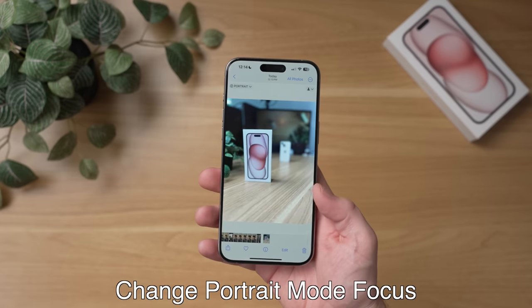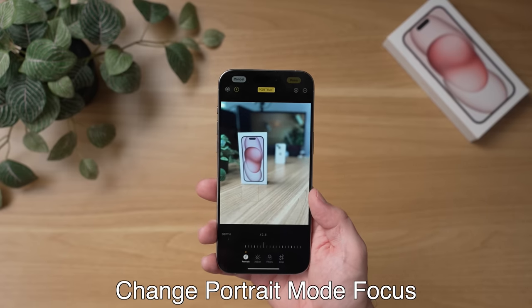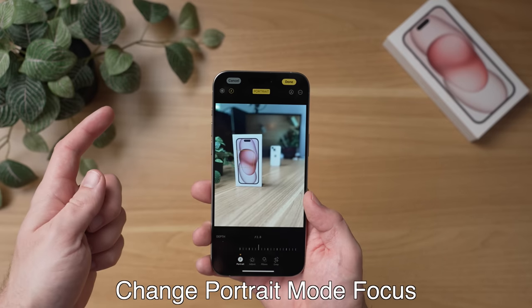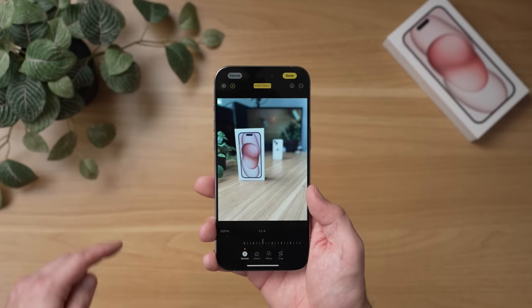Another really helpful feature is the ability to change focus even in older portrait mode photos that you didn't take on the iPhone 15 Pro — they just have to have the portrait mode depth data. To do this, find a portrait mode photo, hit edit, and then just tap anywhere on the photo and you can change where the focus is, then just hit done to save this new edit.